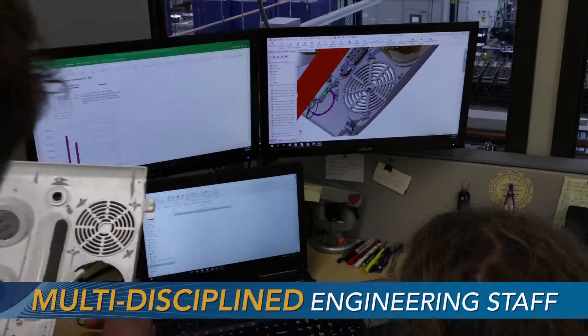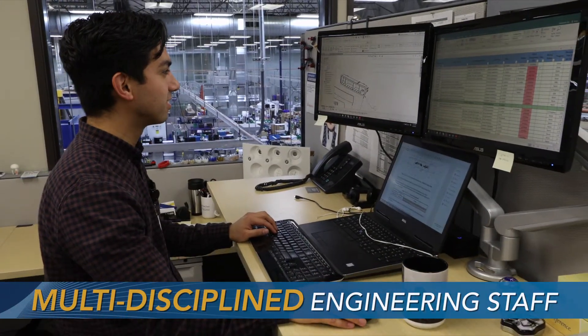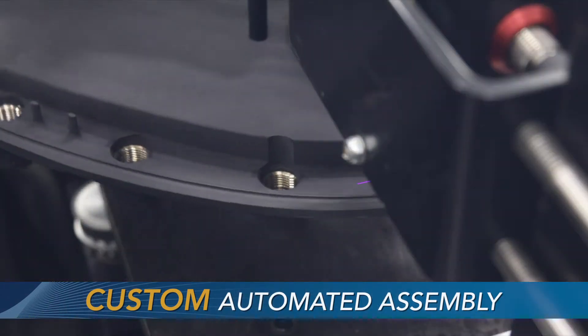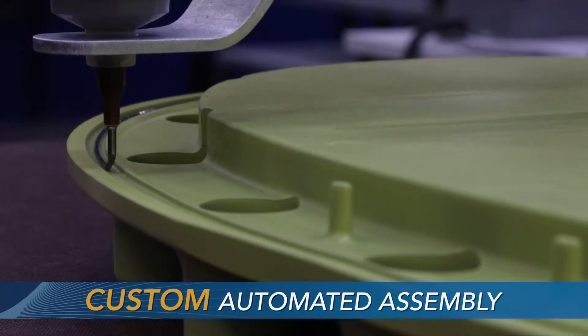We are always engaged to ensure we are exceeding our customers' expectations throughout every step of the process. Whether it is mechanical, electrical, software, systems, or test engineering, Astronix offers a myriad of technical experience and capabilities, and can help our customers achieve their objectives, ranging from a build-to-print need or a complete design development program.